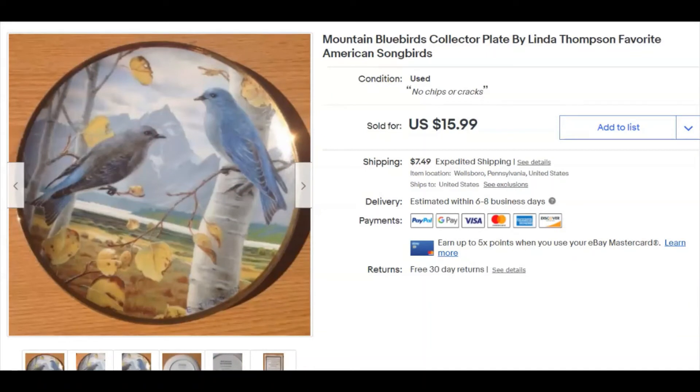A mountain bluebirds collector plate — this listing was done when I was having a yard sale outside years ago. I paid nothing for it; it came from a property I cleaned out. I listed it July 13th, 2016 — four and a half years ago — and it sold December 28th for $16 plus shipping. This may have been the last plate from that yard sale listing session.